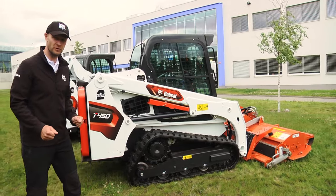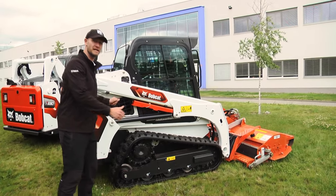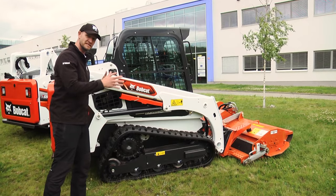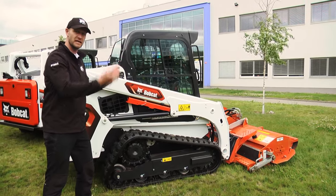What was most important for us and our customers was to maintain the compact size of these machines. We kept exactly the same dimensions and size, and within those dimensions we were able to even increase the lift capacity.